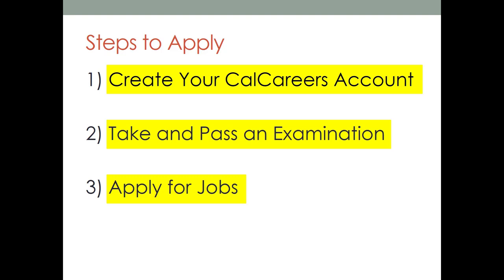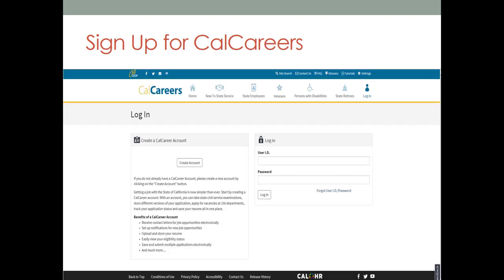Okay, let's get started with step one. The first step is signing up for a CalCareers account. Your account will help you manage the entire process from start to finish. You can create and manage your applications and submit them when you're ready to apply for a job. Click the create account icon to get started, or log in if you already have an account. The CalCareers website and account is managed by the California Department of Human Resources, known as CalHR. You'll see their logo on the bottom of the screen.